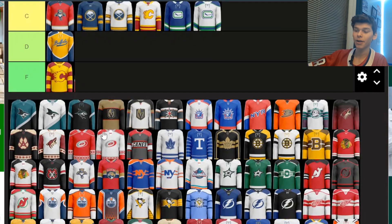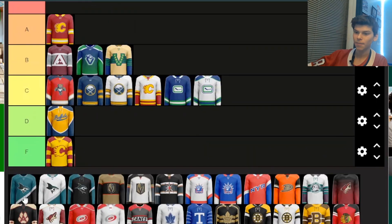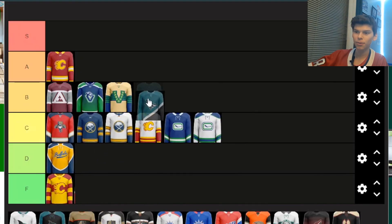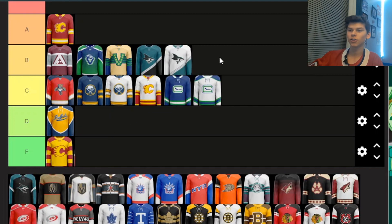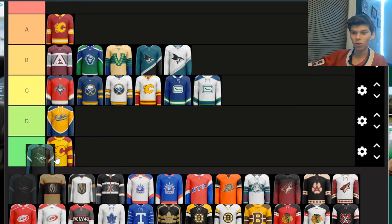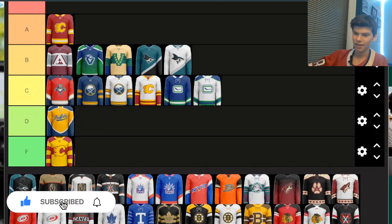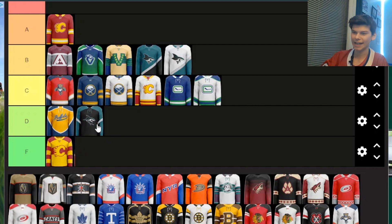By the way, these teams are in completely random order, not alphabetical at all. We've got the San Jose Sharks here — it's definitely different. I don't know if the Sharks have ever used that logo before, but it's pretty nice and quite unique. I'm going to put it in B, and I'll put the away jersey in B with it too — they're both really nice. The alternate jersey, though, really isn't that nice. I don't like the diagonal stripes on the arms, so I'm putting it in D.